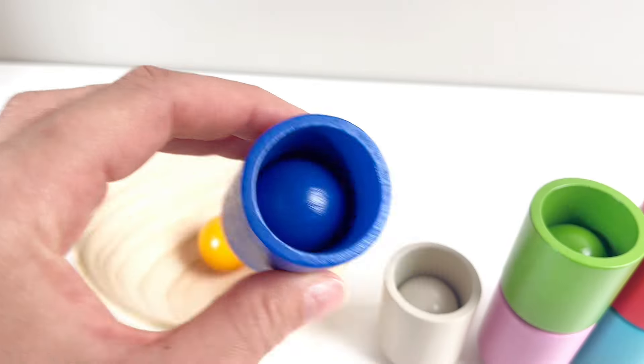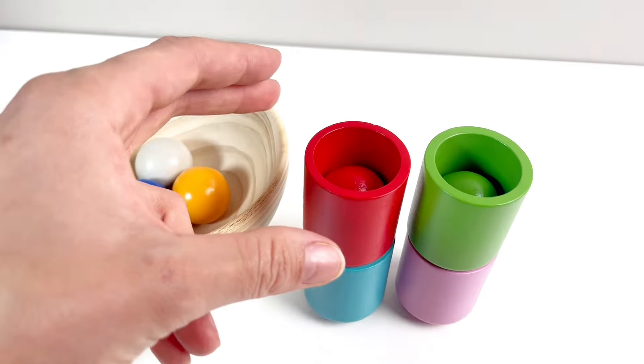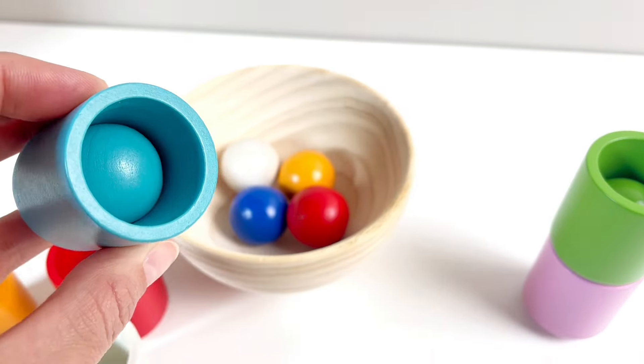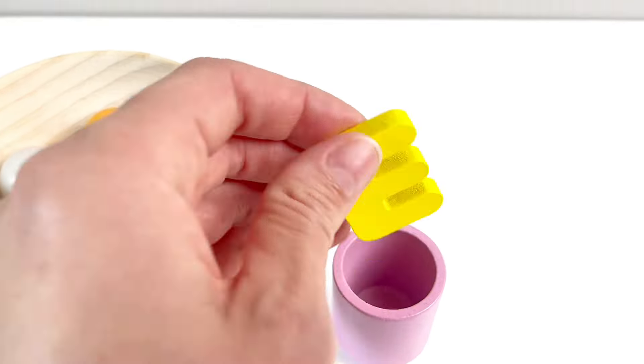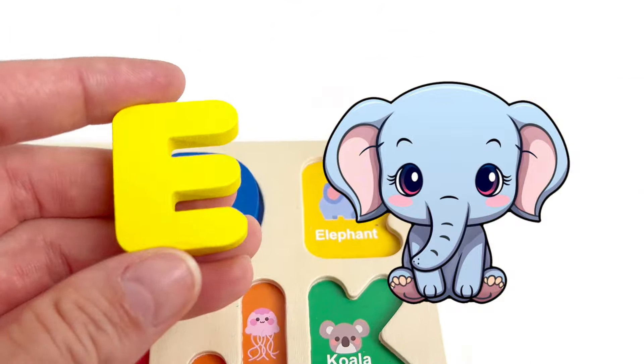Wow, some bulls! An orange one, a blue one, a white one, a red one, another light blue one, a green one, and oh, that's not a pink bull — it's our next letter. It's letter E. E is for Elephant.